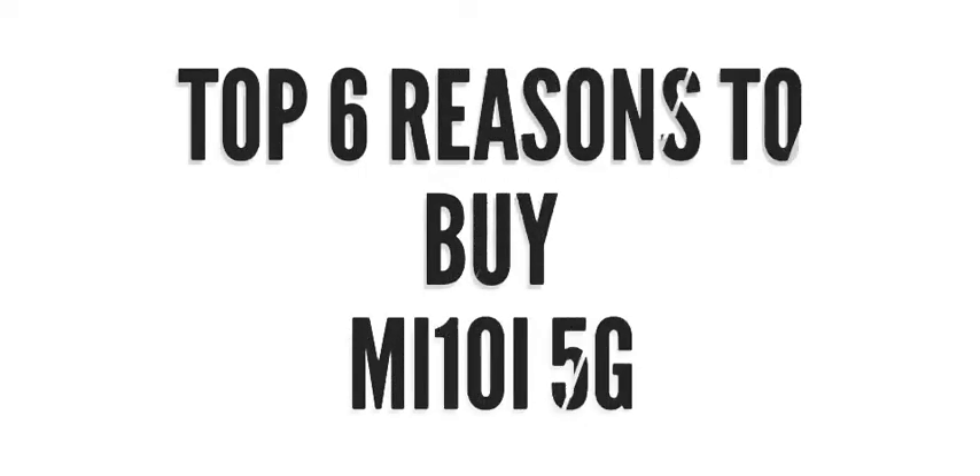Hello friends, welcome back to Telugu Tech Launch. In this video, we are looking at the Mi 10i 5G mobile. There are many advantages and disadvantages of 5G mobiles, and I want to cover the top reasons to buy and not to buy this device.